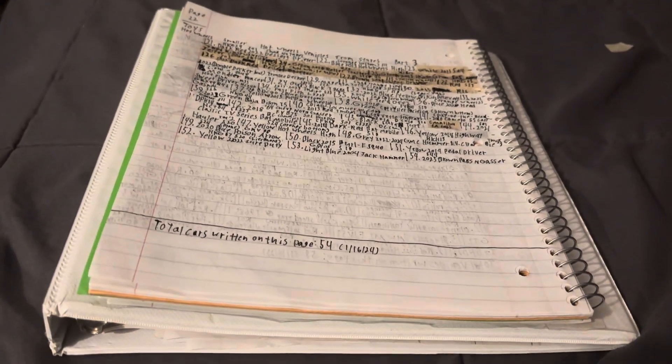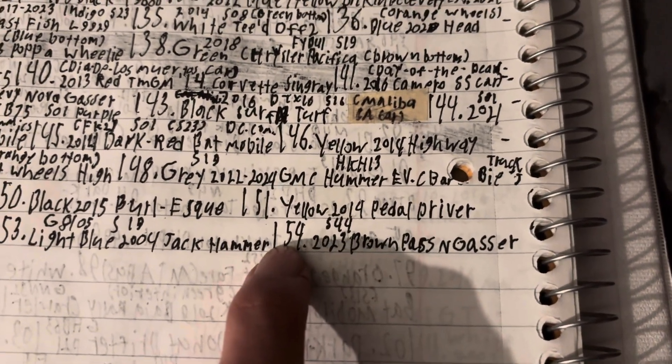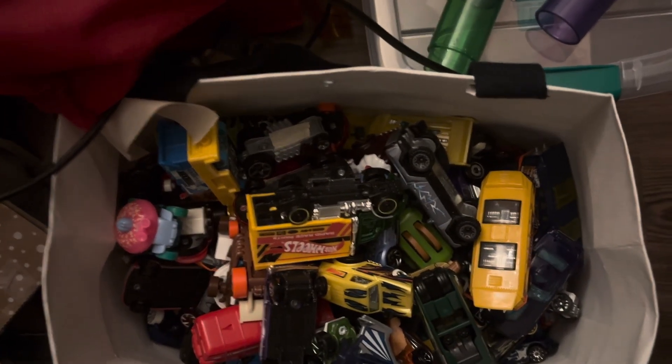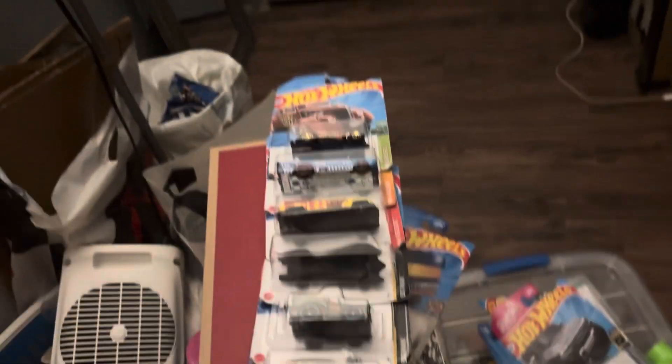All right, it is Tuesday January 16th and I don't have a laptop with me. This is about how many hobby cars I have in my collection — I have 154 new hobby cars, not including the old ones. I have 154 hobby cars in this bag right here.